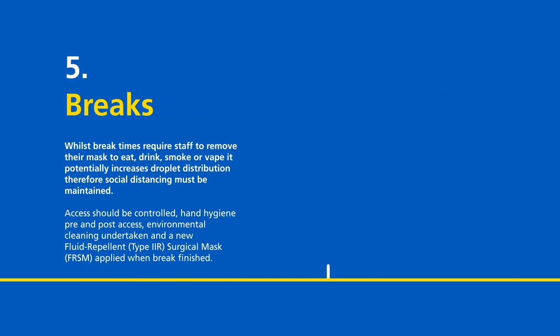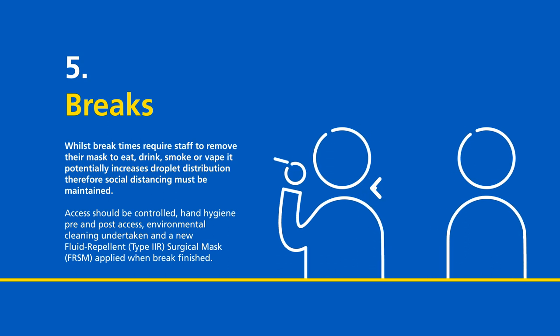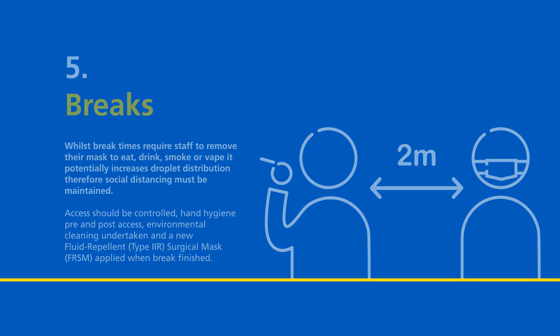Breaks. Whilst break times require staff to remove their masks to eat, drink, smoke or vape, it potentially increases droplet distribution. Therefore social distancing must be maintained. Access should be controlled, hand hygiene pre and post access, environmental cleaning undertaken, and a new fluid repellent type 2R surgical mask applied when breaks are finished.